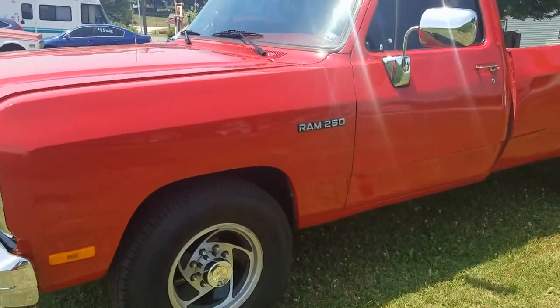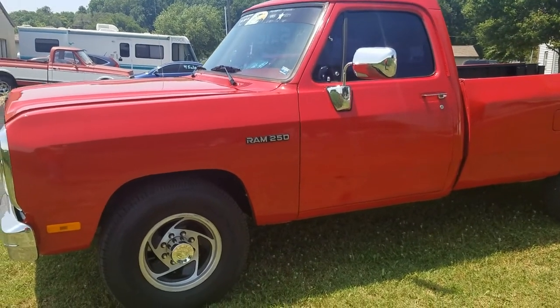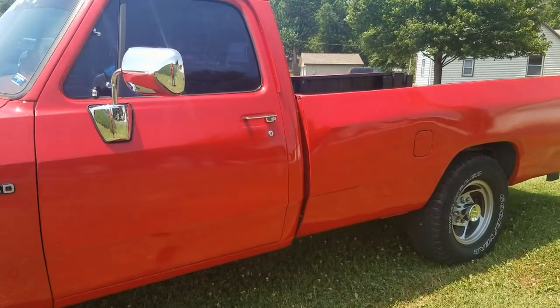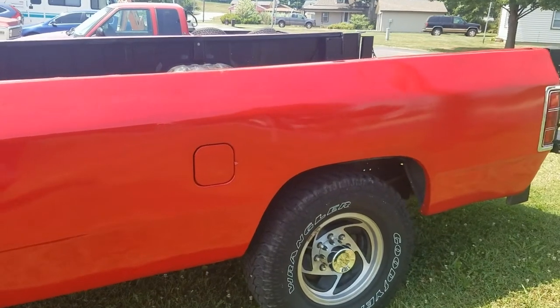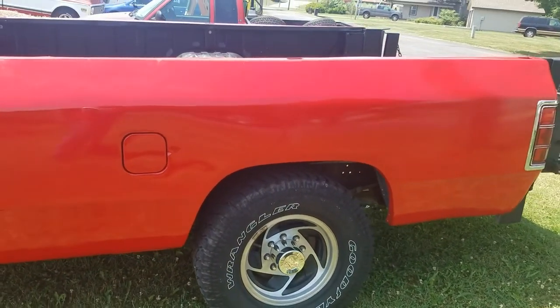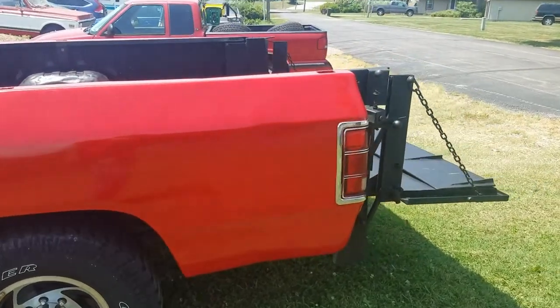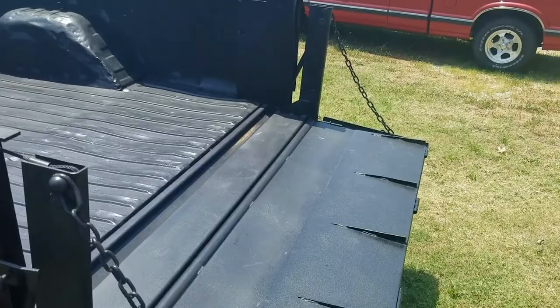I've owned this truck for about 11 years. I bought it in 2009, and when I bought it, it only had 38,000 miles on it. The reason for that is because it was used as a groundskeeping vehicle at a college, and it never was licensed for the street. So when I bought it in 2009, I was the first person to license it for the street.